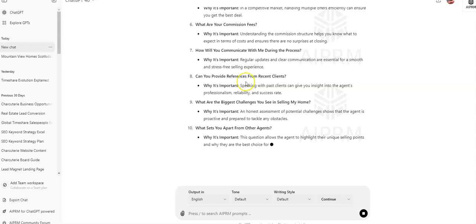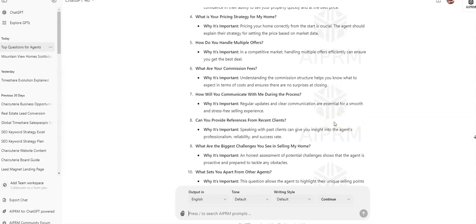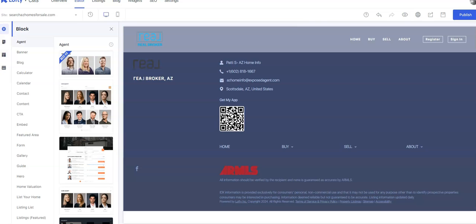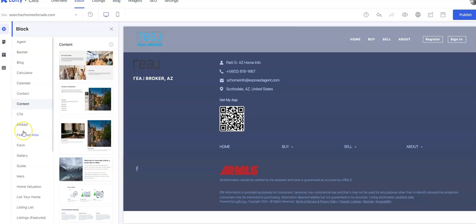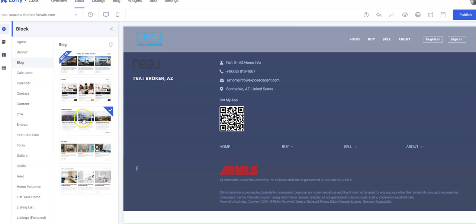Treat ChatGPT like it's your assistant and talk to it as clearly as possible — you'll get a better result that way. Sometimes the output still isn't exactly what you want and you have to go back and fine-tune it. Make sure you're not violating any fair housing laws. "What are the commissions and fees" — that's really important. Now that I have the results, I'm going to go ahead and copy them and head back over to my page in Lofty.